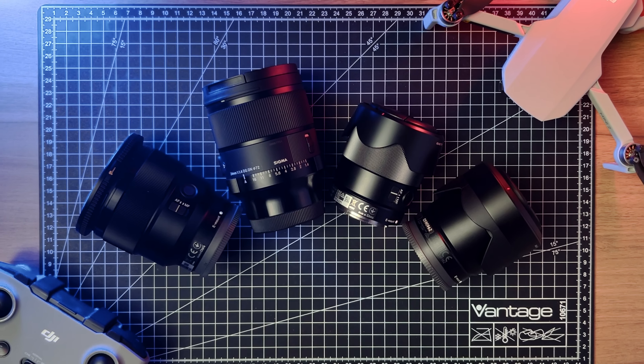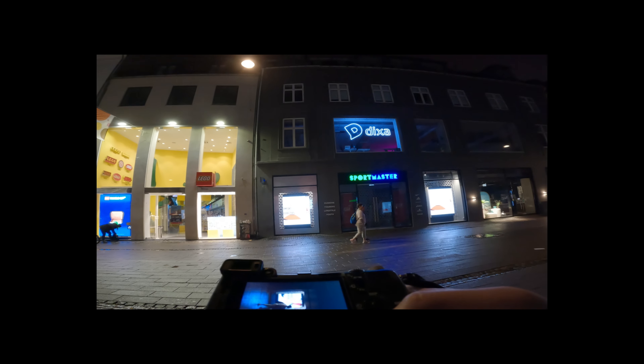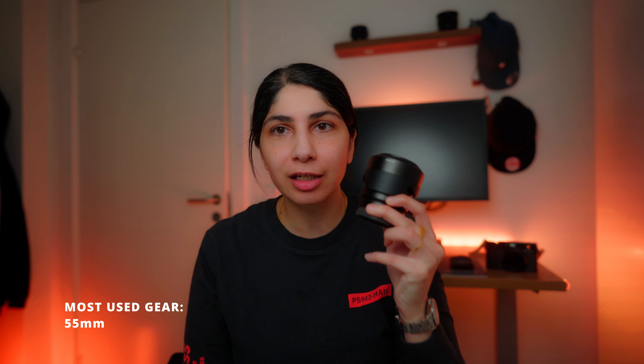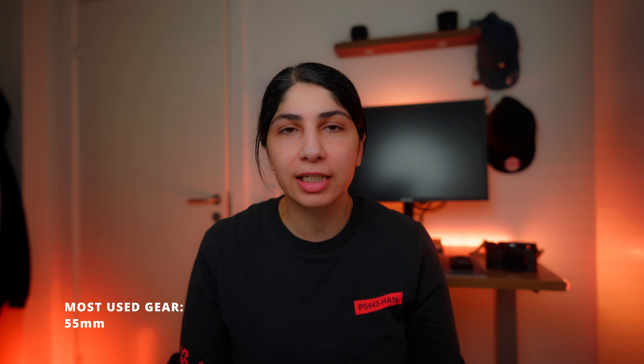I mostly use my Sony A7C for recording for this channel, whereas the Fuji X100V is my everyday carry camera. I try to practice what I preach and take it out every time I go out, even when I'm not planning a photo walk. I do use the Sony A7C for street photography a handful of times this year, mostly when I want to do a specific street photography style, because I have four different prime lenses that are quite expensive and very fast.